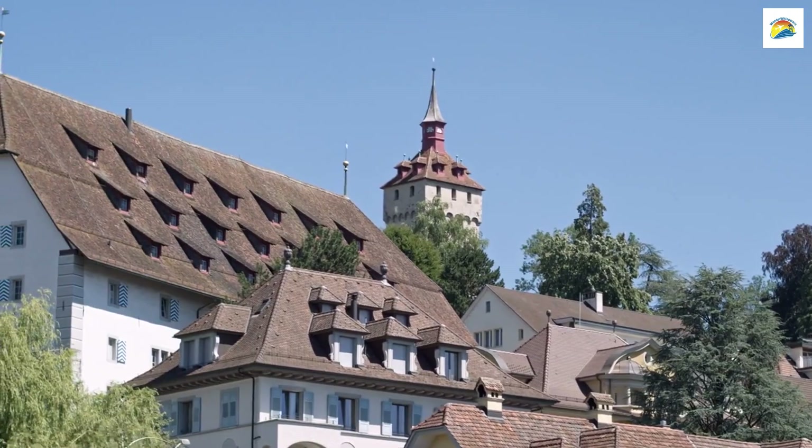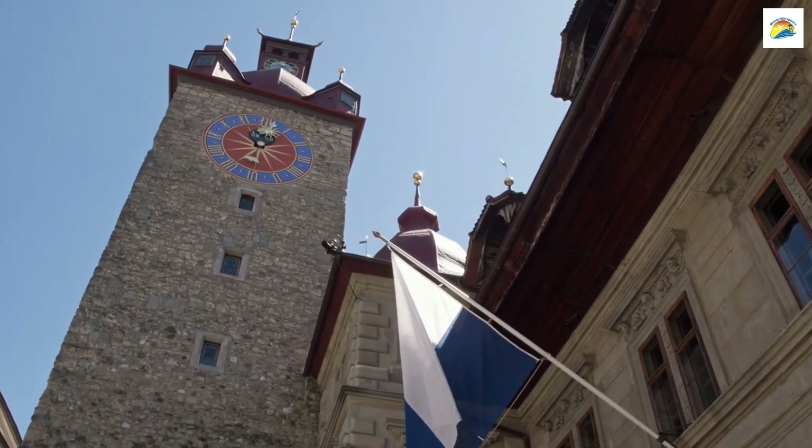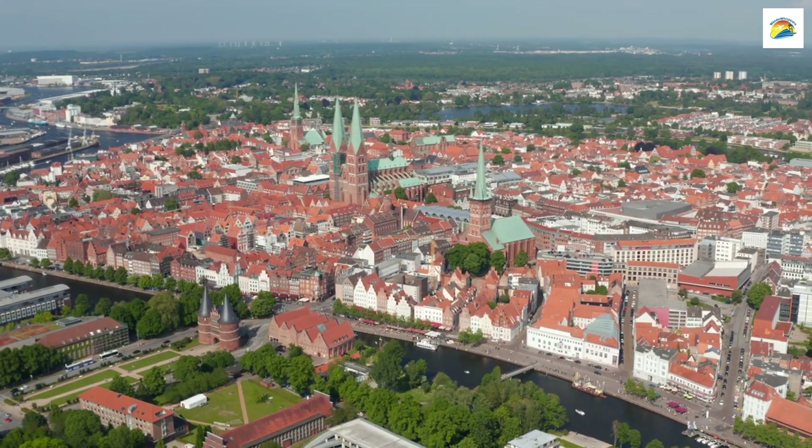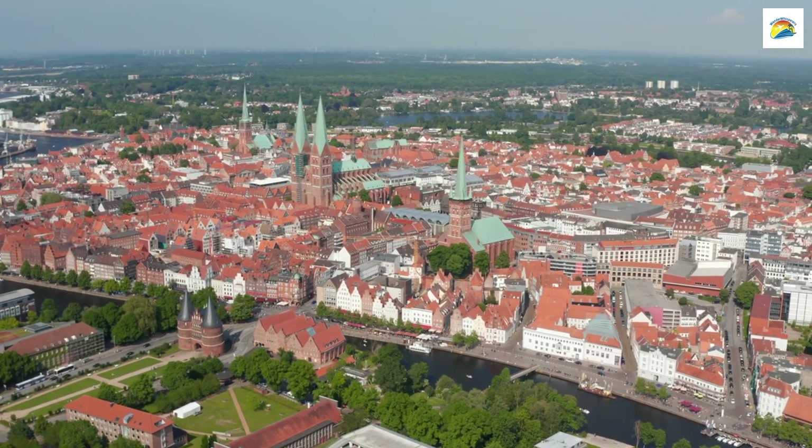Lucerne's Old Town boasts charming guildhalls, each with its unique character. These historic buildings served as meeting places for craftsmen and are a testament to the city's rich medieval heritage.